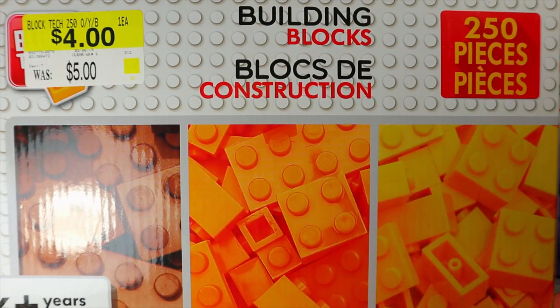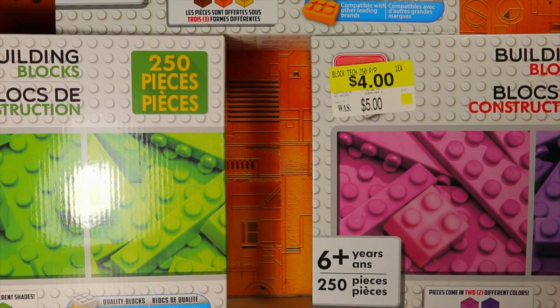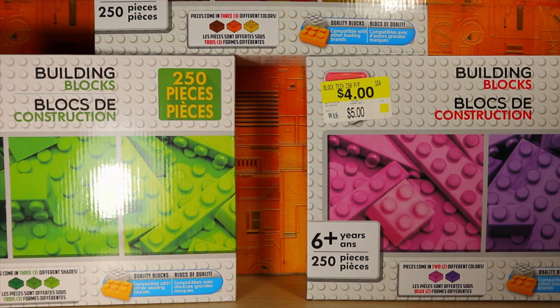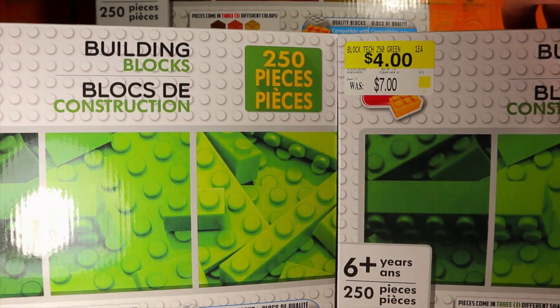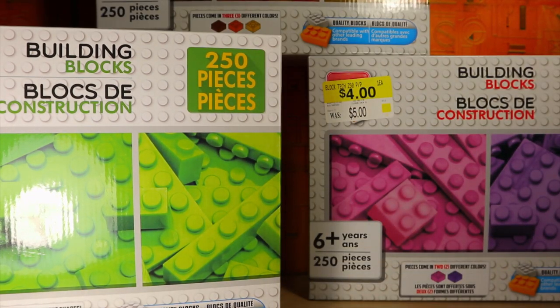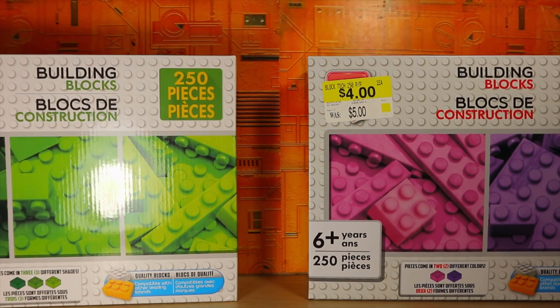We also have a box with three different colors — a lighter orange, a pure orange, and a brown, which is kind of weird. And also got another green and another green, so that's 1,250 parts and they're four bucks each, so you could do the math — because I'm not going to bother.